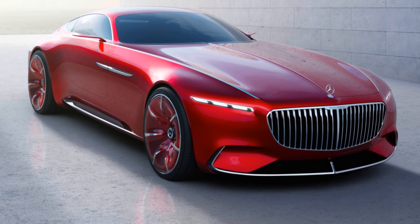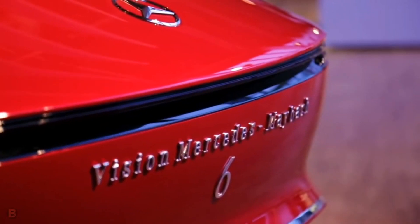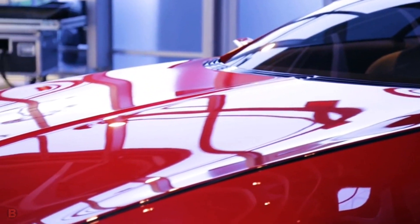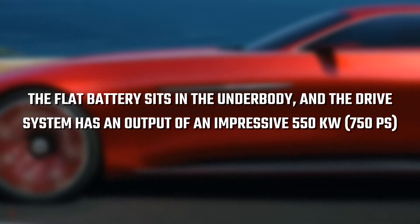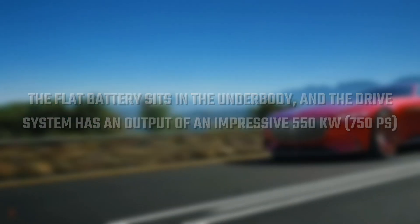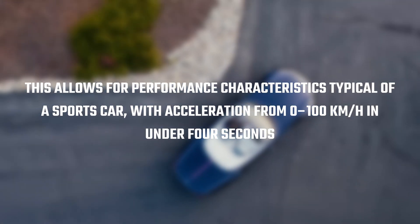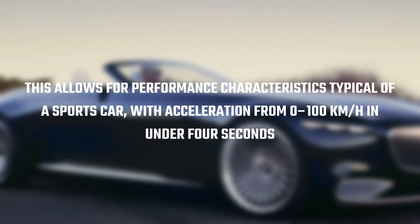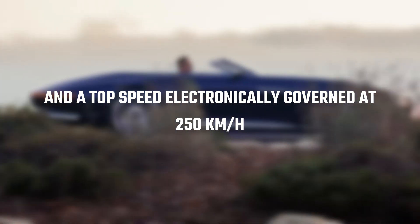But the Vision Mercedes Maybach isn't just about looks. Underneath its stunning exterior lies a beast of a machine. Powered by four compact permanent magnet-synchronous electric motors with all-wheel drive, the flat battery sits in the underbody, and the drive system has an output of an impressive 550 kilowatts — 750 PS. This allows for performance characteristics typical of a sports car, with acceleration from zero to 100 kilometers per hour in under four seconds and a top speed electronically governed at 250 kilometers per hour.